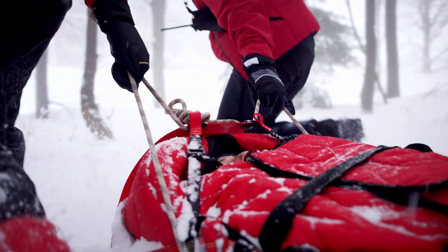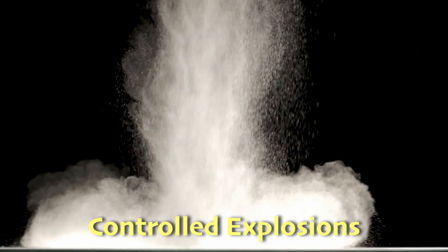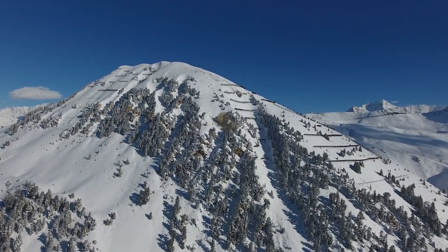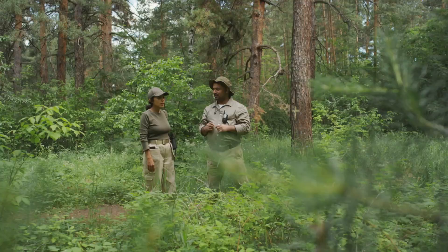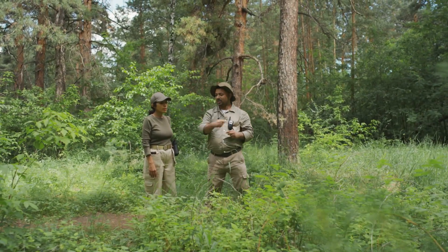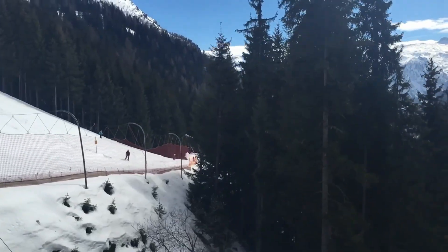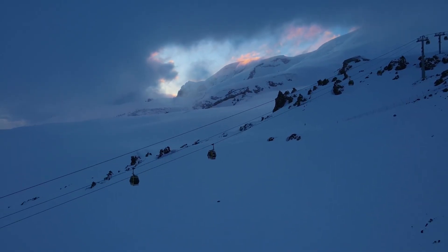Did you know there are actually ways to prevent avalanches? One common method is controlled explosions — when people set off small blasts on risky slopes to safely bring down the snow in a predictable way, before it can form a dangerous avalanche on its own. These explosions are carefully planned and carried out by professionals. Other methods include installing barriers and snow fences on slopes to manage the snow, which lessens the chance of sudden large avalanches. These strategies are used regularly, especially near large ski resorts, to keep visitors safe.